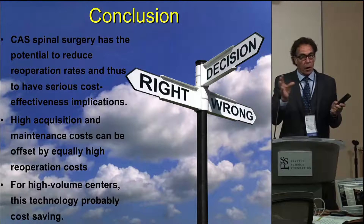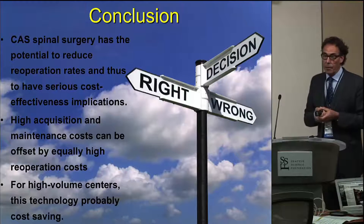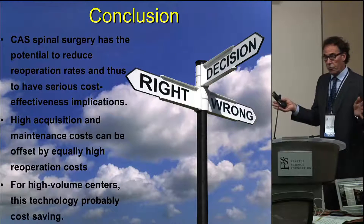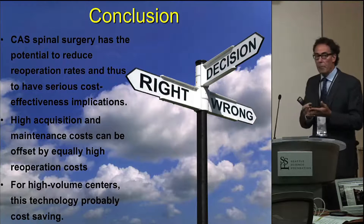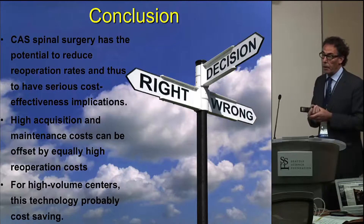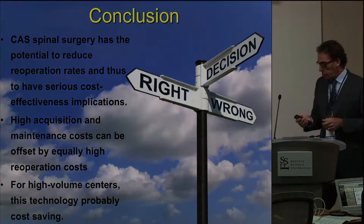When we go back to our goals, this study demonstrates that it is cost-effective, but not necessarily for every institution. You have to look at your revision rate and the number of cases that you're doing. But if you're in a high-volume center, like our center is, and many of you are from, then it is cost-effective, and you also get all the other benefits of using navigation that we've already alluded to. Thanks very much.